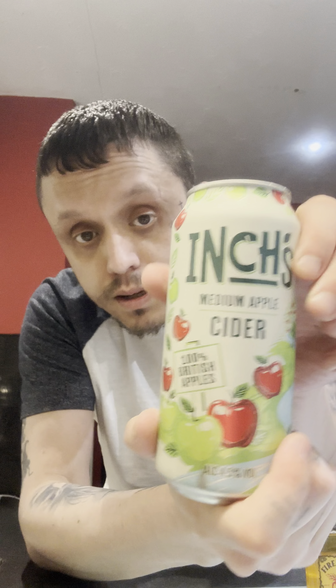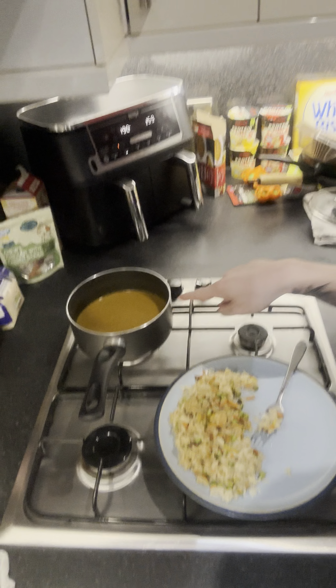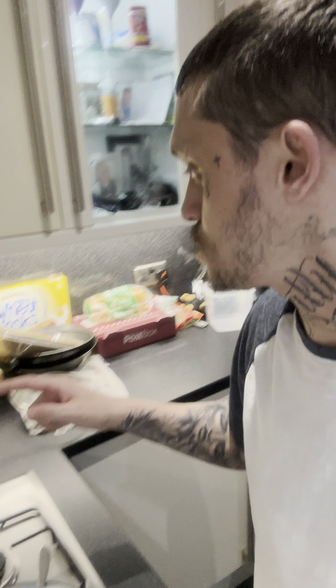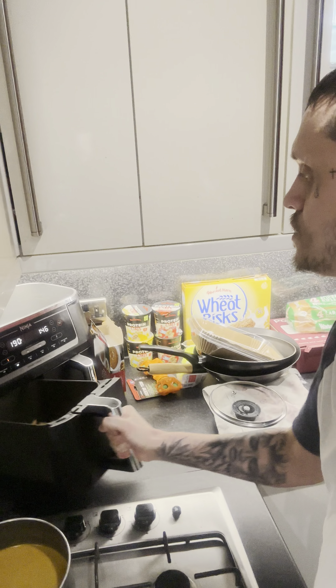And we have here a Kopparberg medium apple cider, 4.5%. I'm just in the middle of cooking some food — we have some Chinese chicken and veg rice, some Mayflower curry sauce, and some seasoned fries. So we're having fries and rice with curry sauce.